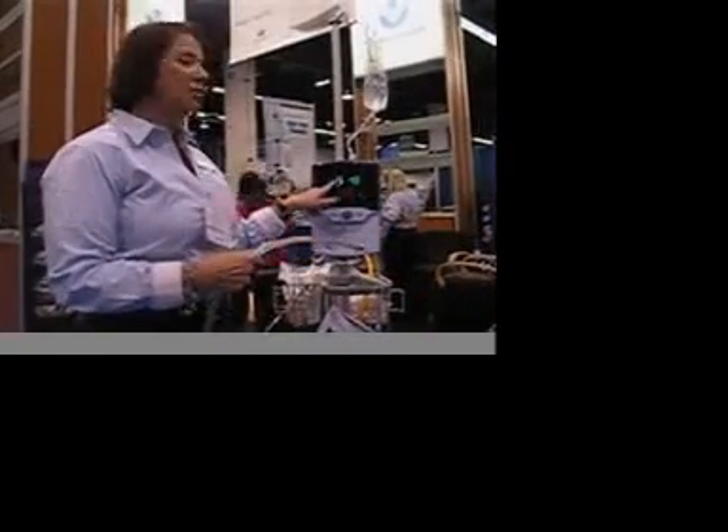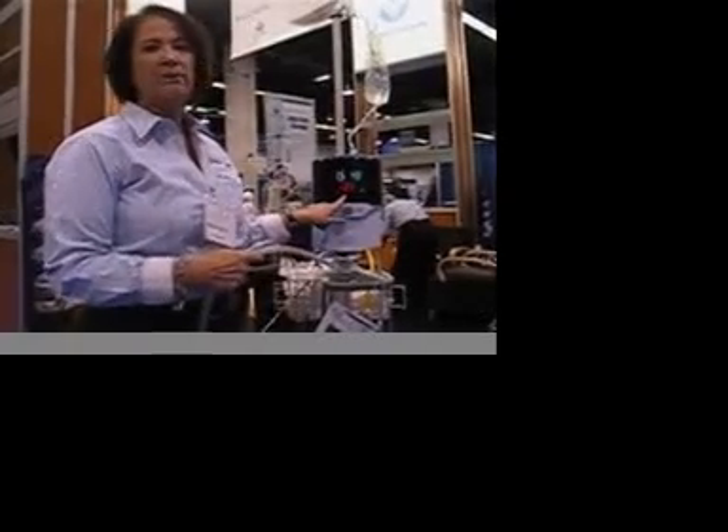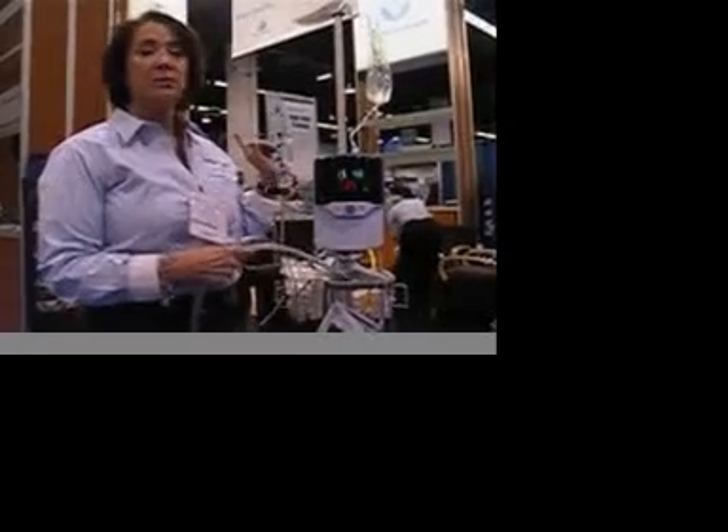With this device, we can just dial in all we need. We have SpO2 and also the temperature. The temperature ranges between 30 to 43 degrees.